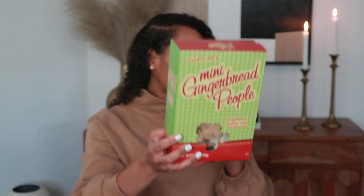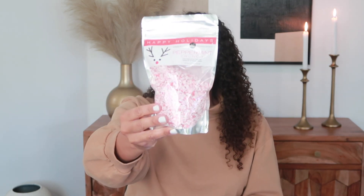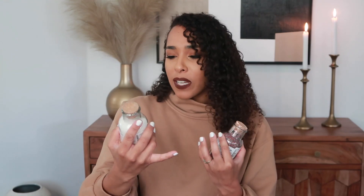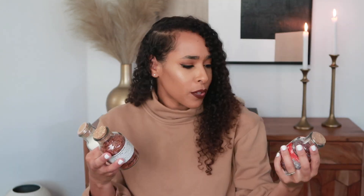I also picked up these cookies from Trader Joe's — mini gingerbread people. I've never had these before but I thought they would look super cute in one of the jars. Back at Home Goods I got this bag of peppermint crunch — a fun little touch for your hot cocoa, you can sprinkle it on top of the whipped cream. I picked up three of these little fixings jars — a regular white crystal one and one I'm going to put the peppermint in. These were only $2.99 each.